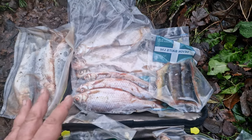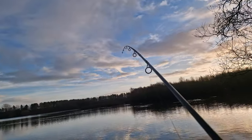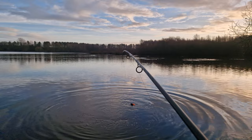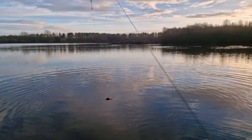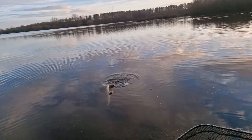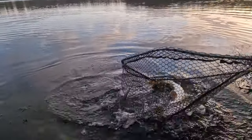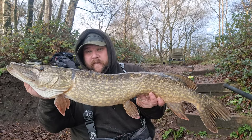I was just sat back having me brew, and that float darted under and went into the first pike of the day — just coming on that float-fished bream. You can see the weed in the water and how clear it is. That's the first one in the net, and we just need one more and we'll have two happy anglers. Proper made up to get off the mark.